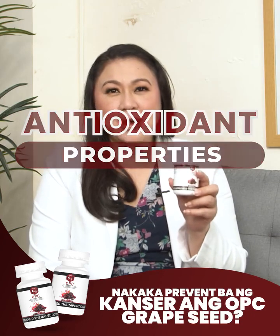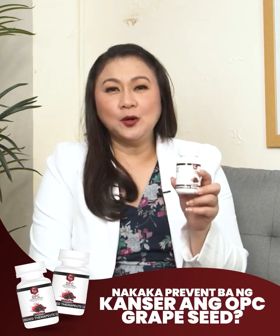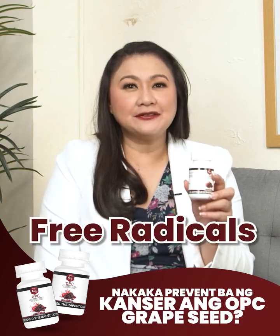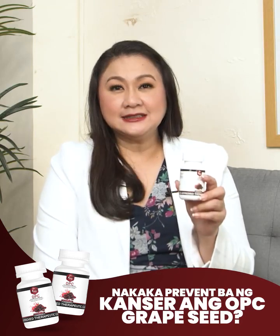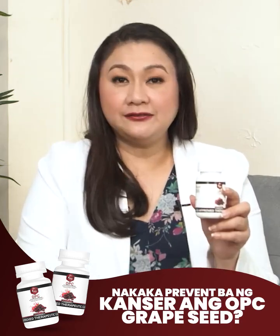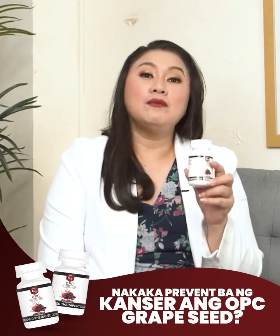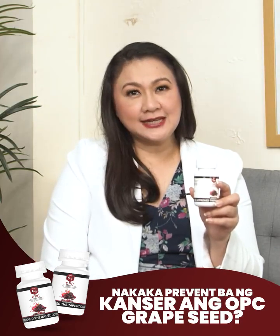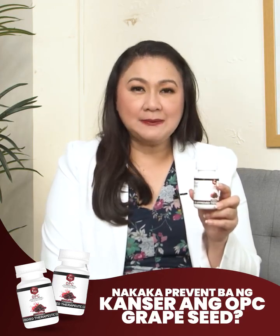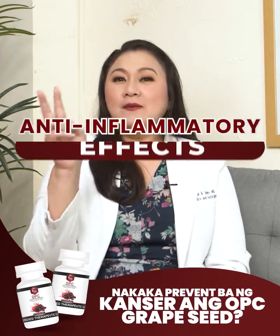Number 1: Antioxidant Properties. Dr. Vita OPC is a powerful antioxidant that neutralizes free radicals. Free radicals in the body can cause DNA damage and lead to the development of cancer. By reducing oxidative stress, OPC may protect cells from potential damage that could trigger cancer development.